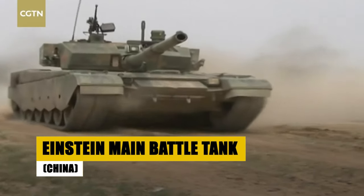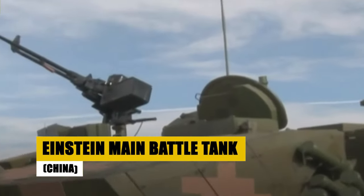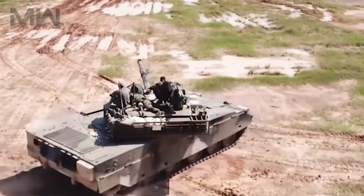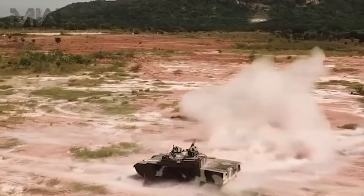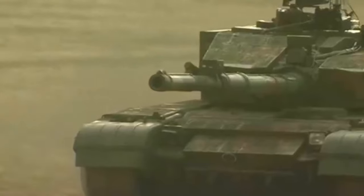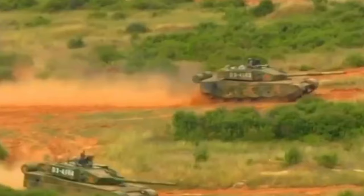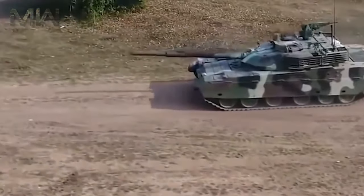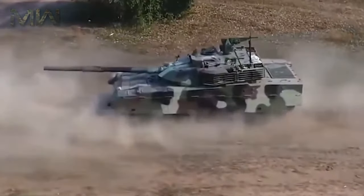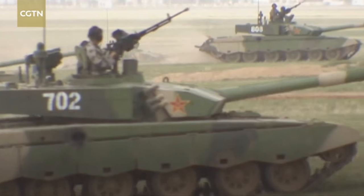Explore the Einstein, China's conceptual leap into tomorrow's battlefields. Envisioned with a laser main gun, electromagnetic armor, and driven by artificial intelligence, this design redefines potential military advancements. The theoretical tank merges cutting-edge defensive technology with offensive power, showcasing what might be possible with future developments in warfare technology. The Einstein tank is a concept blending the realms of theoretical physics and military strategy, illustrating a bold vision for the evolution of armored warfare.